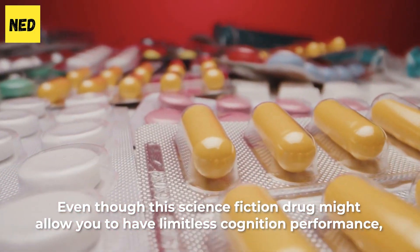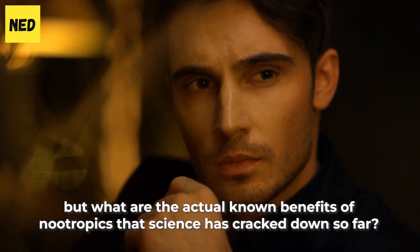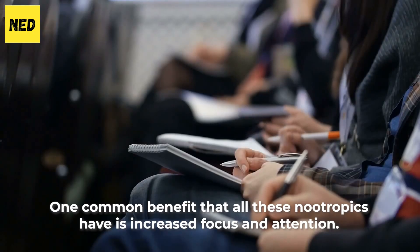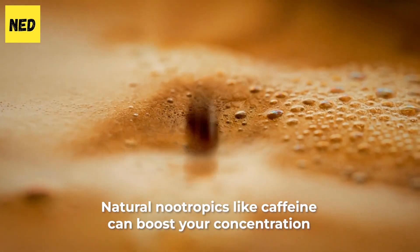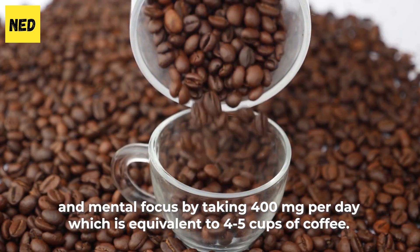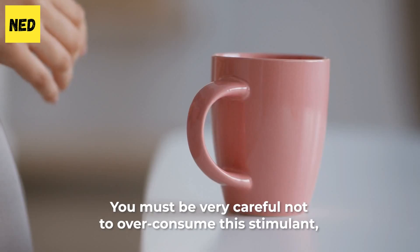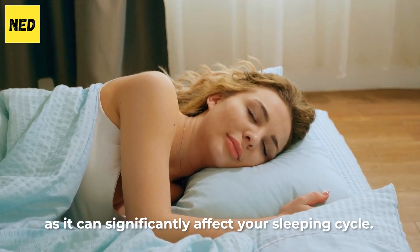Even though the science fiction drug might allow you to have limitless cognitive performance, what are the actual benefits of nootropics that science has confirmed so far? Boost concentration — one common benefit that all nootropics share is increased focus and attention. Natural nootropics like caffeine can boost your concentration and mental focus by taking 400 mg per day, which is equivalent to 4–5 cups of coffee. Caffeine, when taken in moderate amounts, may cause positive effects, but can be dangerous if consumed in excess. You must be very careful not to over-consume this stimulant, as it can significantly affect your sleep cycle.